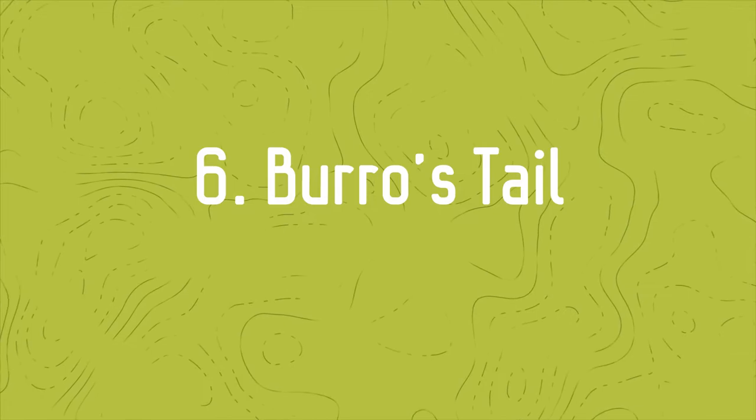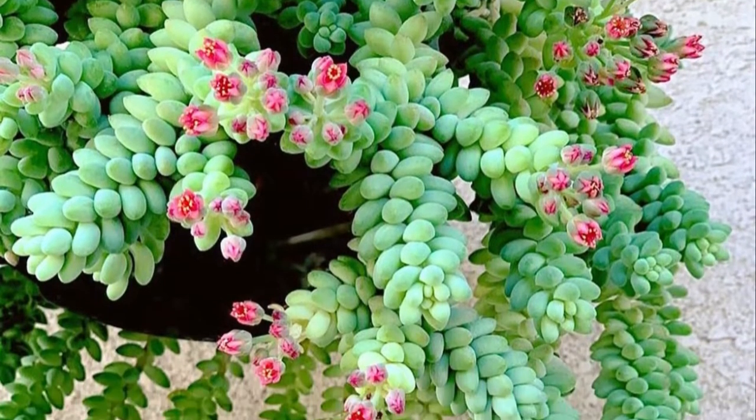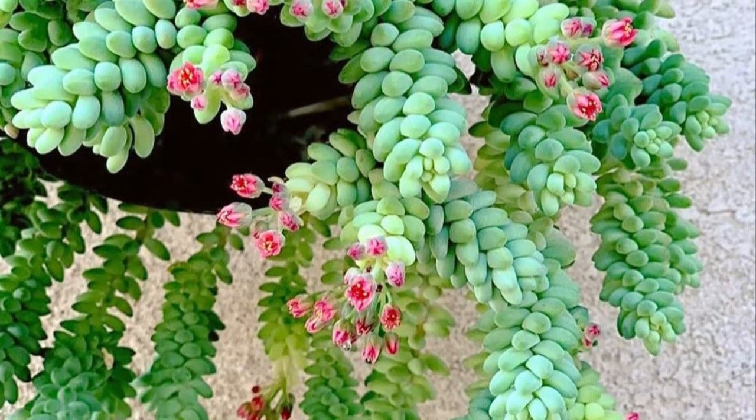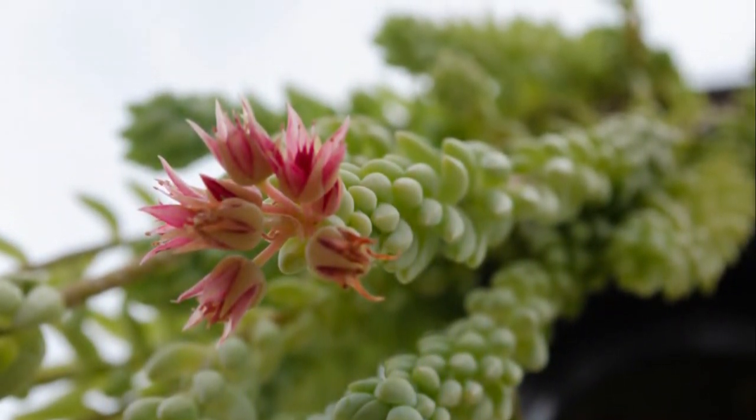Number 6: Burrow's Tail. Even though the plant flowers, it does not do so consistently. If you want the plant to bloom, make sure it sits in a spot that receives plenty of sunlight.